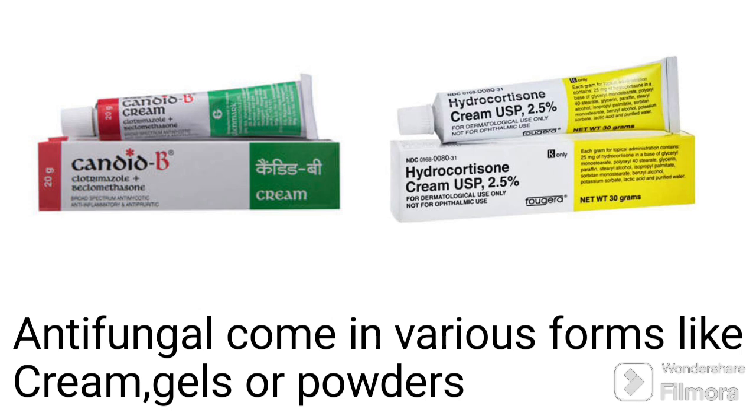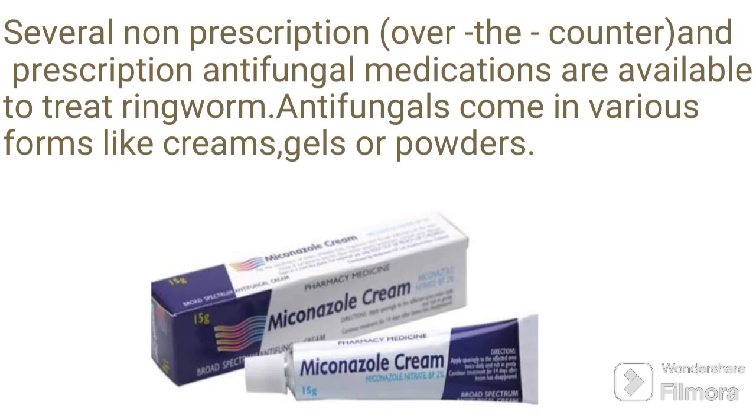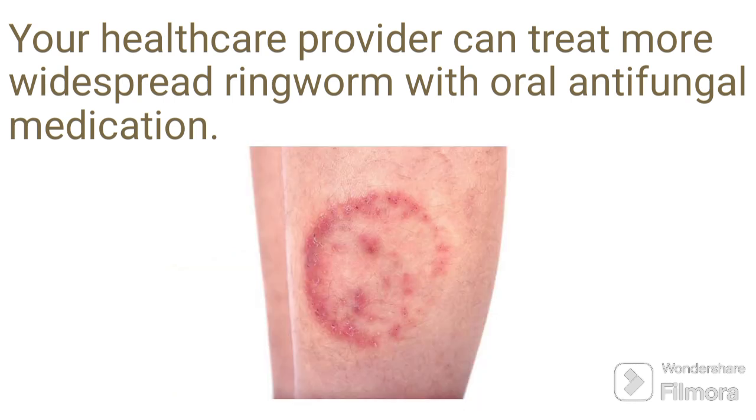Many of you around the world are asking how ringworm is treated. Several over-the-counter and prescription antifungal medications are available to treat ringworm. Antifungal medications come in various forms like creams, gels, or powder.